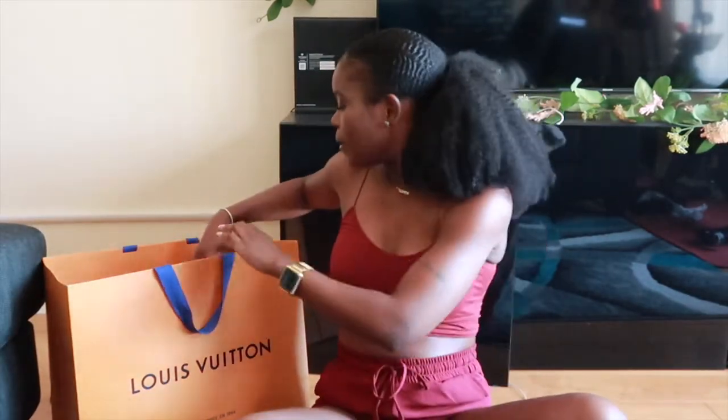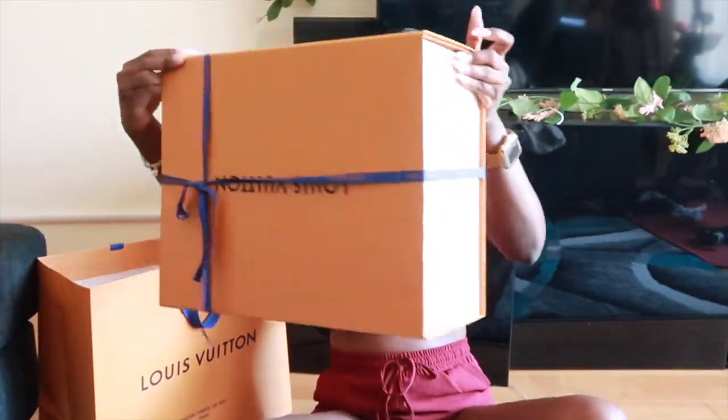You can find this bag at LouisVuitton.com. I actually purchased this bag from Louis Vuitton itself — I went to an actual store, I didn't purchase it online. And I do not have buyer's remorse at this point because I really, really do love this bag.